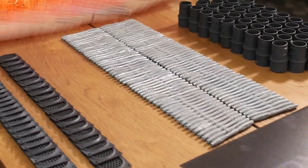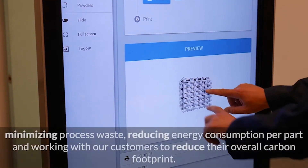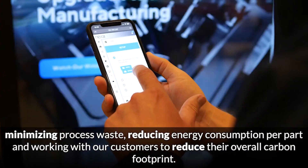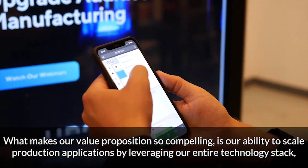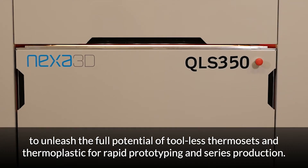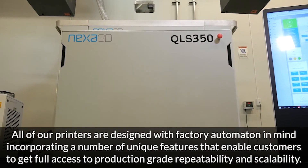Nexa 3D's software uses a process interplay algorithm to optimize the entire end-to-end 3D printing production cycle, ensuring a high level of part performance and minimal lead times. Additionally, Williams Racing will be able to integrate the program with other software tools via the program's APIs, which allow for generative design, automated print parameter optimization, and even ROI calculators.